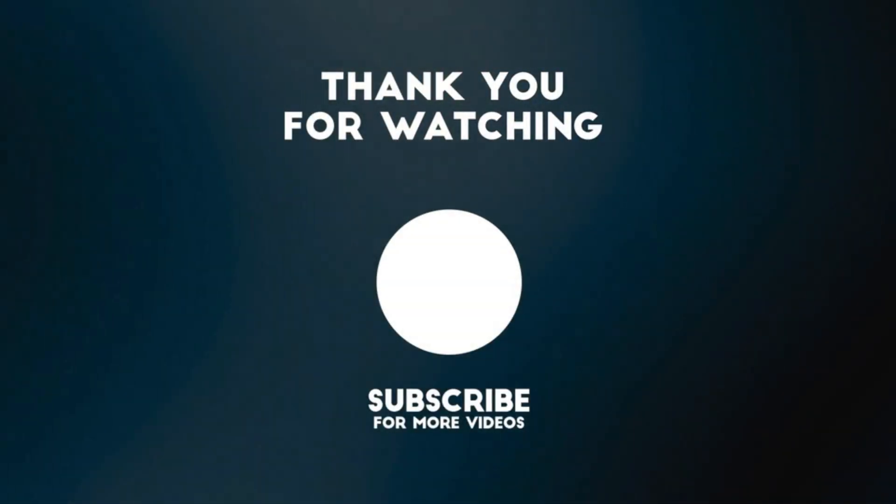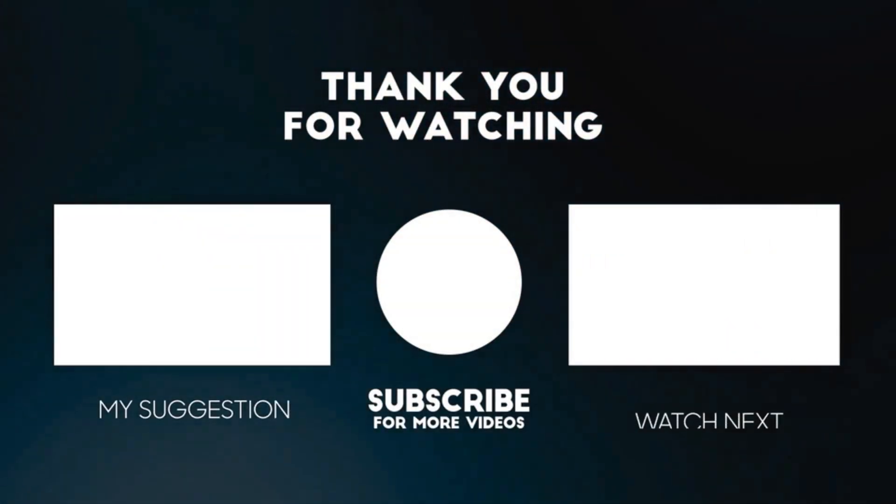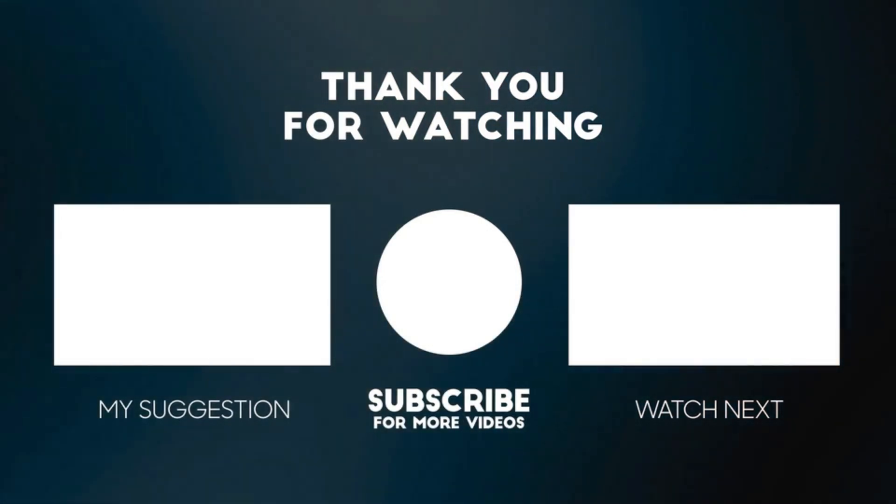Thank you so much for watching. Don't forget to subscribe to my channel. Press the bell icon button. Thank you.